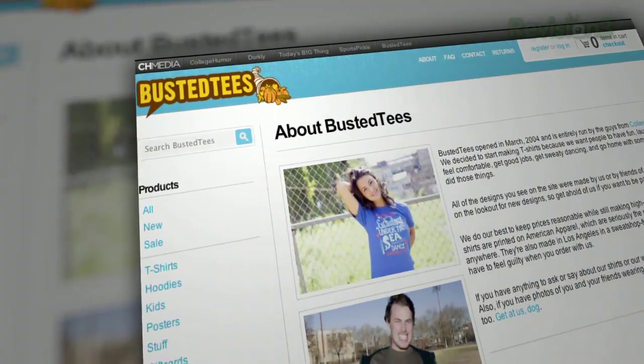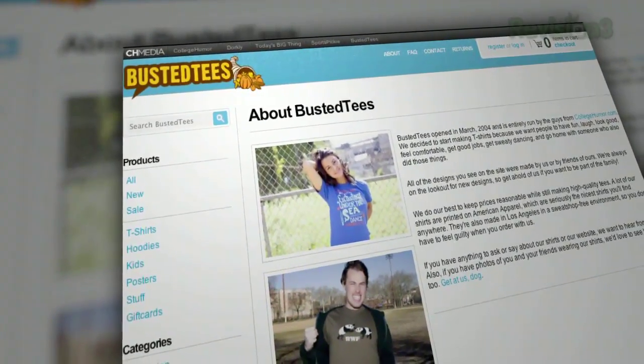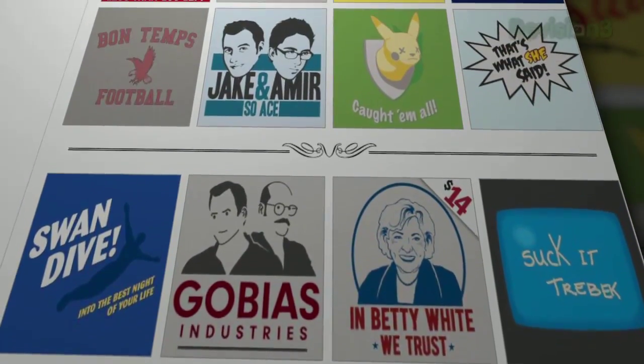I want to take a minute to tell you about Busted Tees. The dudes over at CollegeHumor set up this site as a depot for funny shirts back in 2004, and they've been putting out the most awesome designs you're going to find on the internets ever since.